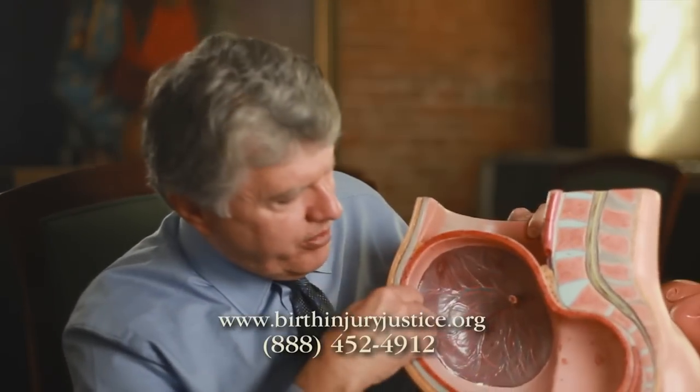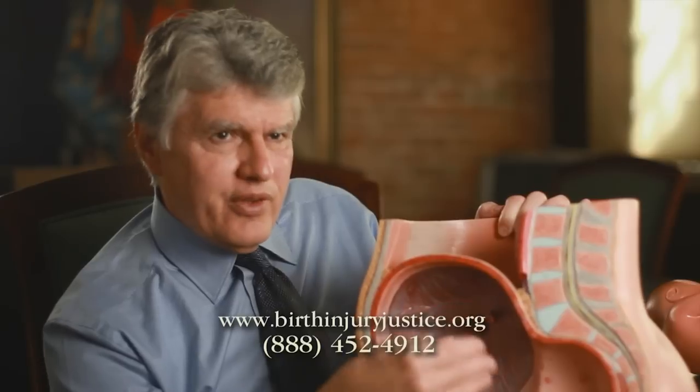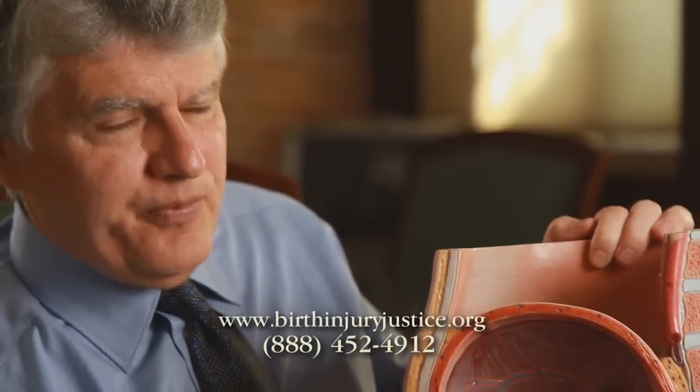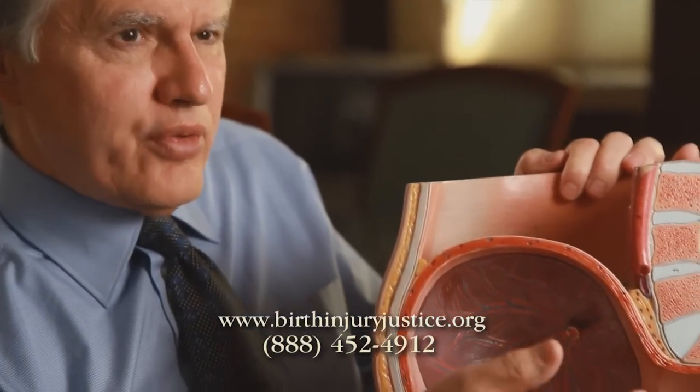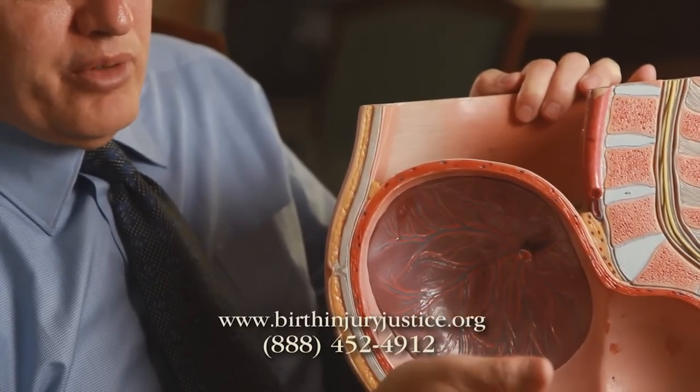The placenta provides nourishment to the fetus through the umbilical cord. It provides oxygen, glucose, and other nutrients that are critical to the unborn baby.